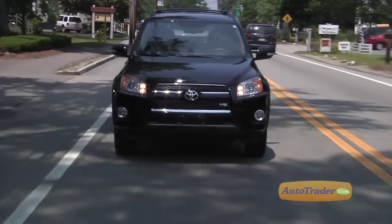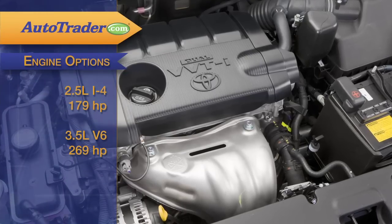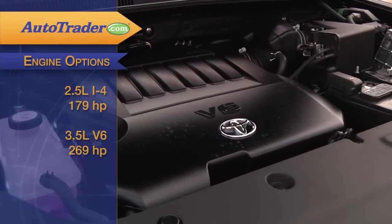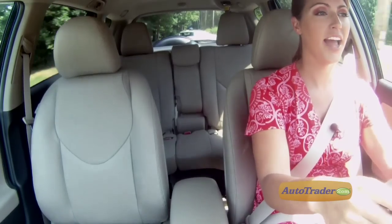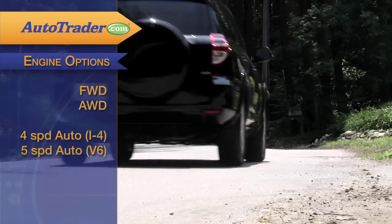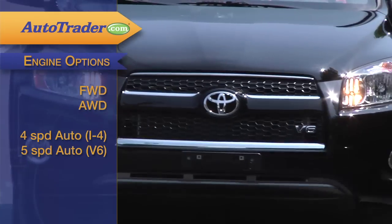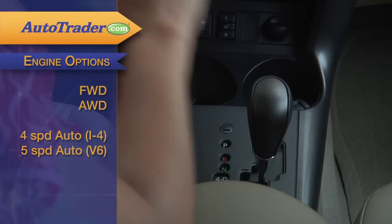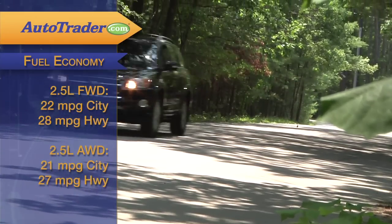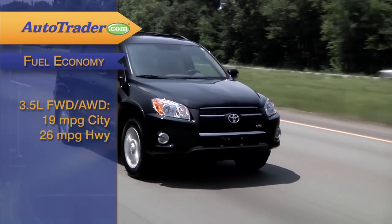The RAV4 can hold its own when sizing up its performance. Both the standard four-cylinder and optional six-cylinder engine move the RAV4 with a peppy personality. The steering is crisp and the RAV4 has a solid feel, which gives you peace of mind if you're heading off-road. You have a choice of front-wheel drive or all-wheel drive, but either way, only a somewhat archaic four-speed automatic transmission comes with the inline-four. The V6 gets a much better five-speed automatic, and the fuel economy will make you smile at the gas pump. Both engines score budget-friendly EPA ratings, even with the V6 and all-wheel drive.